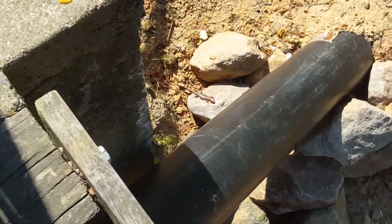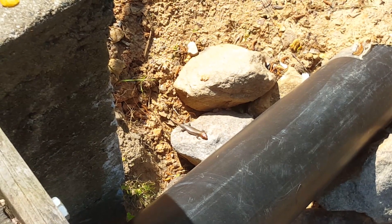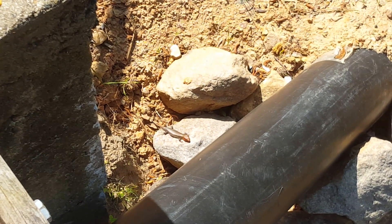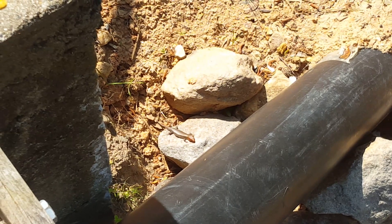Found somebody. Look at you, little buddy. He heard me coming and scuttled straight for the rock. I think he feels really safe right there.